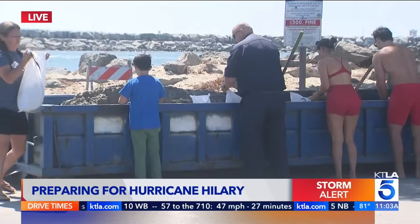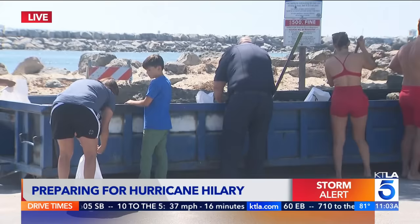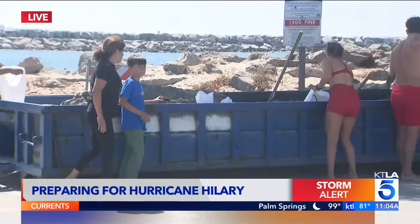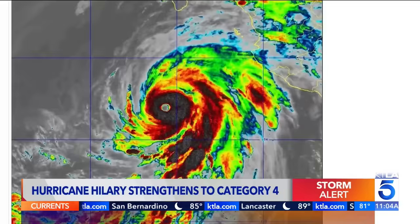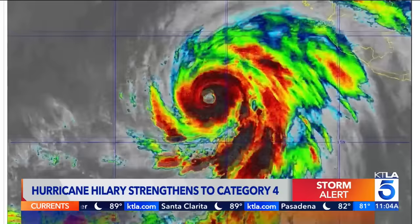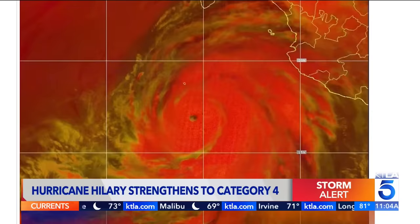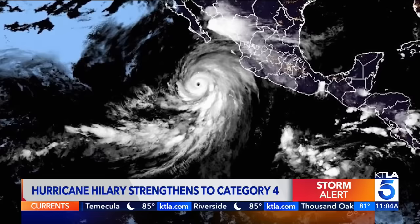Hurricane Hillary has strengthened to a Category 4 storm as it approaches Mexico's Baja California peninsula. Over the weekend, it's expected to weaken, but it'll bring significant rainfall to this region and with that, the threat of extensive flooding. The last time a tropical storm ravaged Southern California was way back in 1939 — it came ashore near San Pedro, damaging Belmont Shore here in Long Beach, ripping homes from their foundations. From Seal Beach to Huntington Beach, other coastal communities are also bracing. Residents are being advised to secure outdoor items, take caution when driving through flooding conditions in low-lying areas, and power outages are also expected.